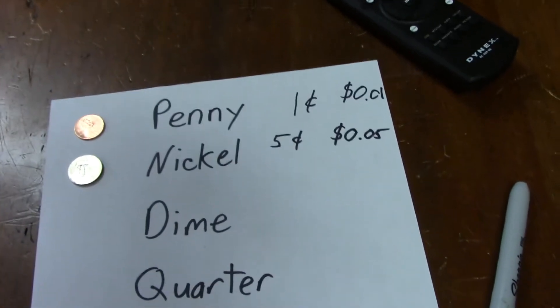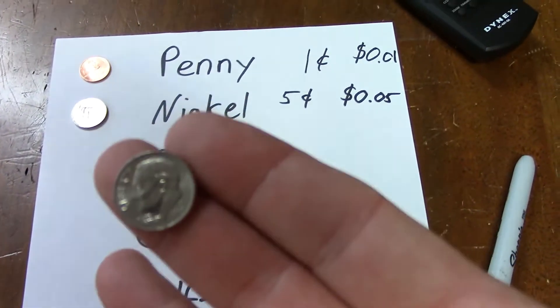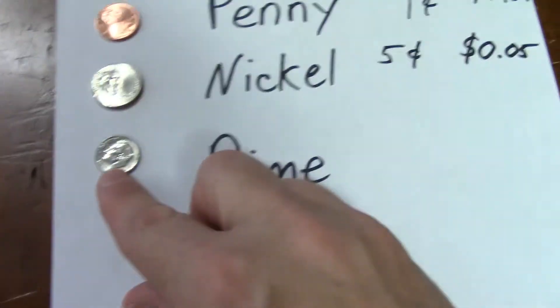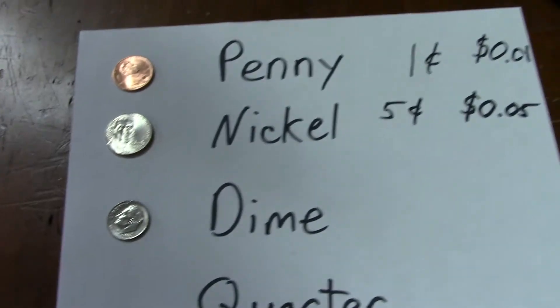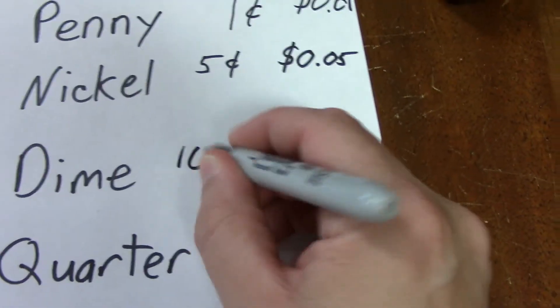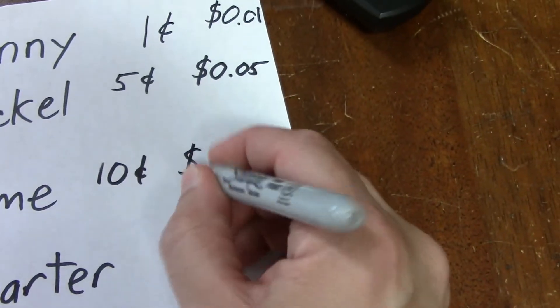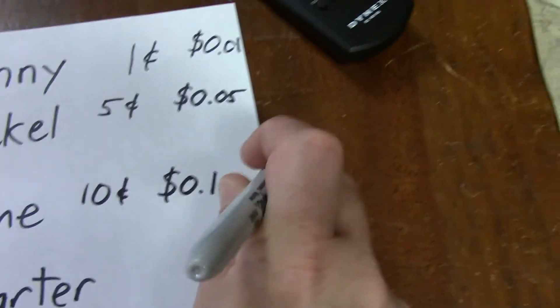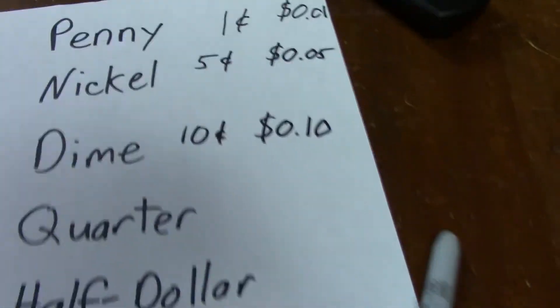If you get two nickels, you get a dime. Now it's kind of weird because the dime is smaller than the nickel if you see them next to each other, but it's worth more. The dime is worth ten cents. Sometimes you'll see that written as $0.10 — one tenth of a dollar.